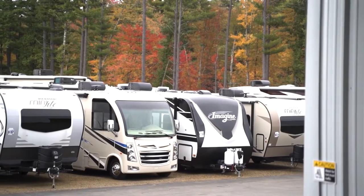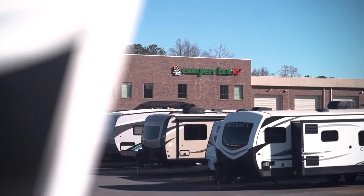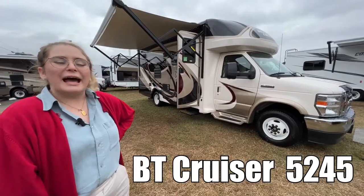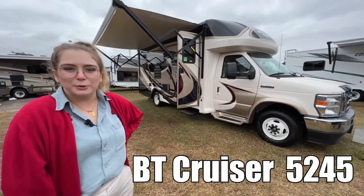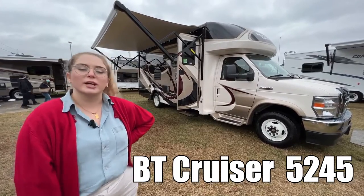Here's another great RV from America's number one family-operated RV dealer, Campers Inn RV, the RVers trusted resource. Hi guys, this is Amy, and today we're going to be touring the B Touring Cruiser by Gulfstream 5245. Let's go check it out.